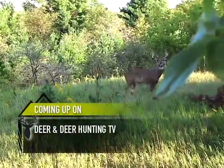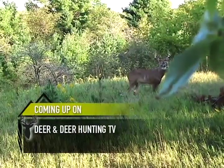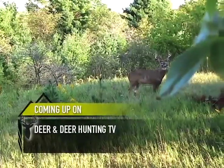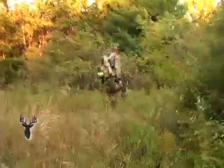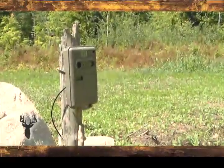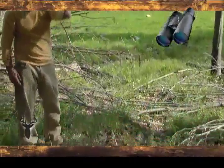This week on Deer and Deer Hunting, we're analyzing a hunt from the 2007 Wisconsin Bow Opener. A young hunter and cameraman capture opening day success after patterning a great buck. Then we'll discuss advanced scouting technology and how it's revolutionized the sport.